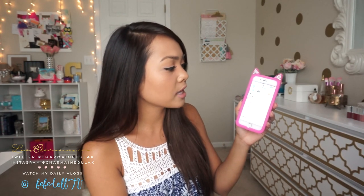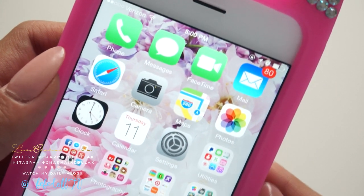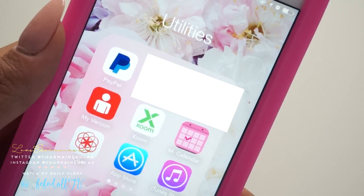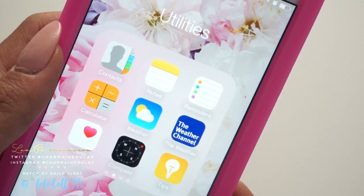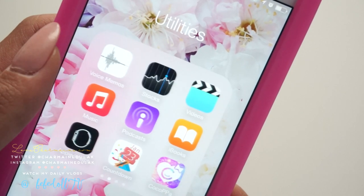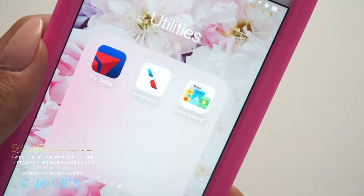On the second page, same thing pretty much — necessities and then folders after that. I have utilities, social, photography, shopping, and games. Going through utilities first, which is just some basic things: I have PayPal, banks, Verizon, Zoom, calendar — like menstrual calendars — App Store, iTunes Store, contacts, notes, reminders, calculator, the Weather Channel app, Health, compass, tips, voice memos, stocks, and my Cocoppa app and countdown app. I love those apps. And then I have some traveling apps too.